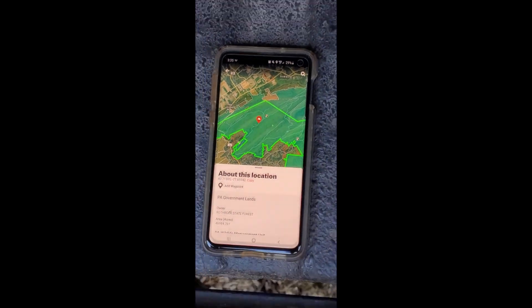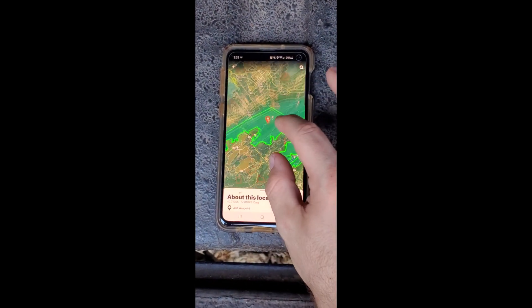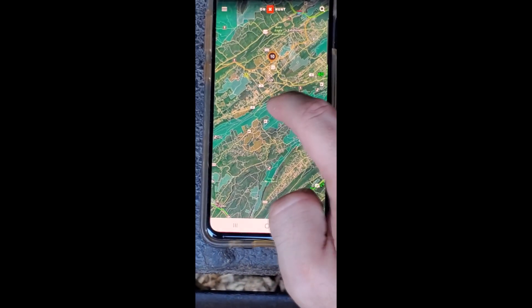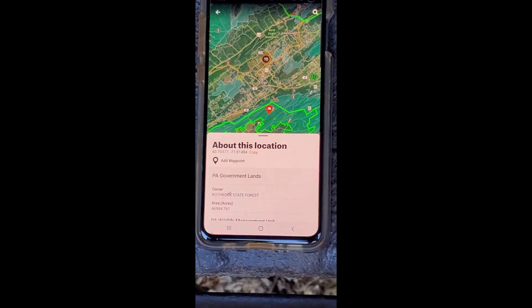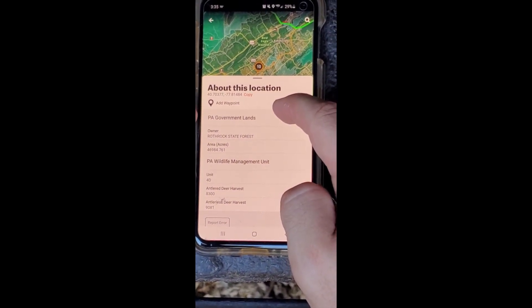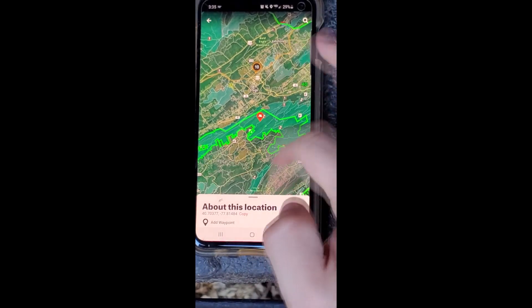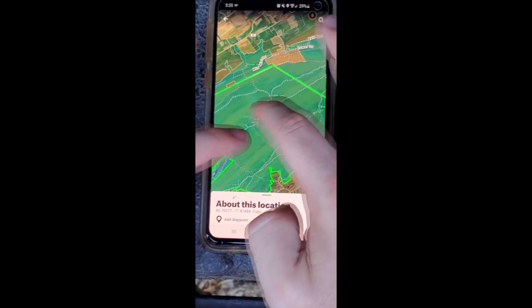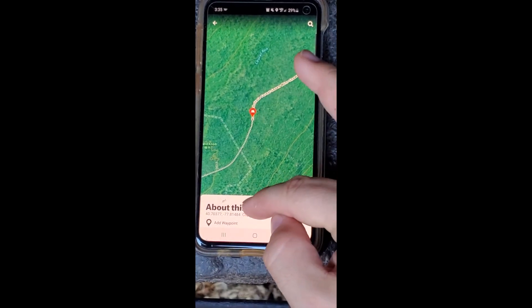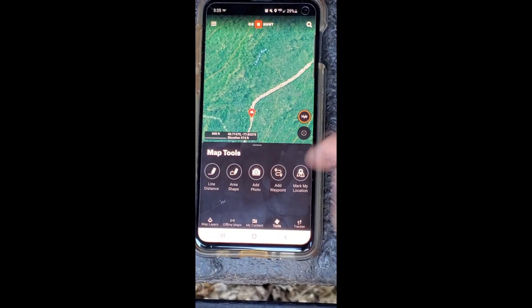Technology can play into this as well. Some of your phone apps — your Onyx map, for instance — will put you into those types of places. It will show you the topography, show you where the changes are, and you can find things and access those points a lot easier. You don't always have to travel so far to do it. Sometimes you can see where the roadways are so you can drive closer and do a little less hiking than you thought you were going to have to do.